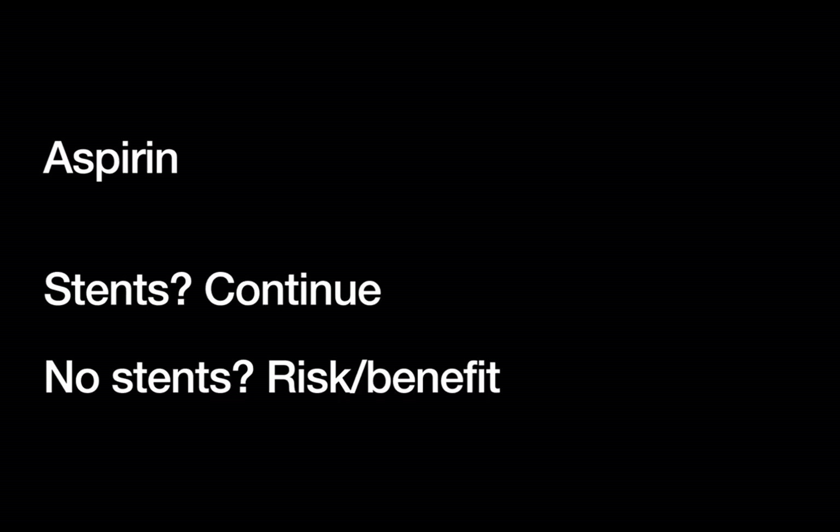In addition to your own institutional guidelines, there are some resources I heavily used while making this talk, such as the ACC/AHA 2014 guidelines on perioperative medications, as well as the American College of Surgeons guidelines for the perioperative management of antithrombotic medications from 2018. I will have links to both of those in the notes.